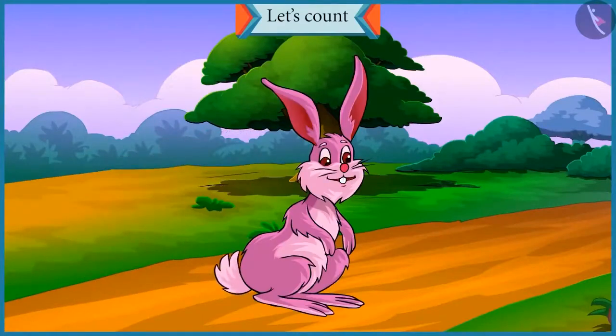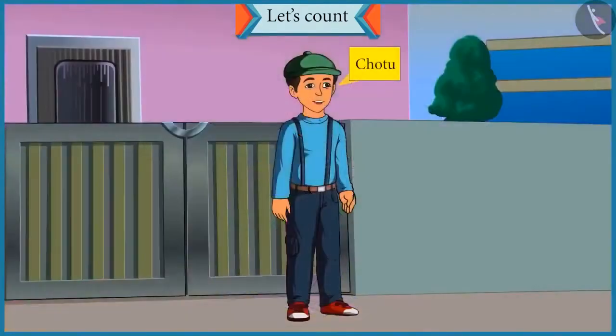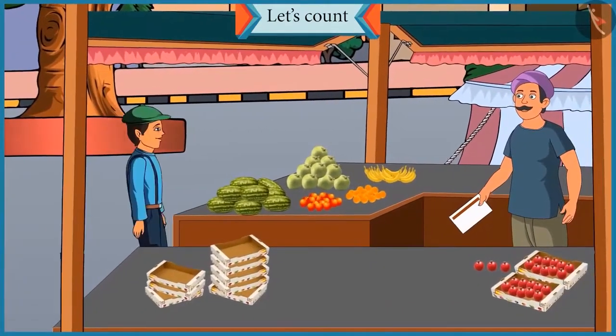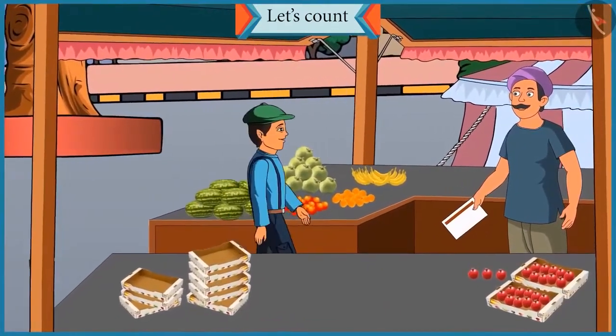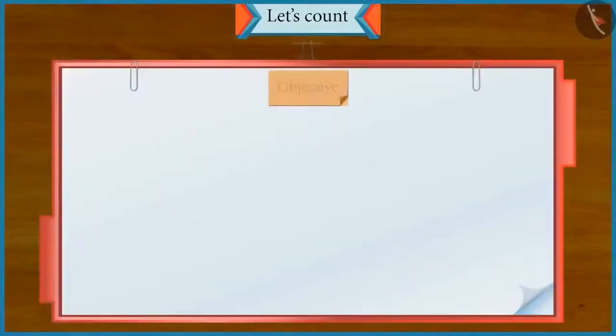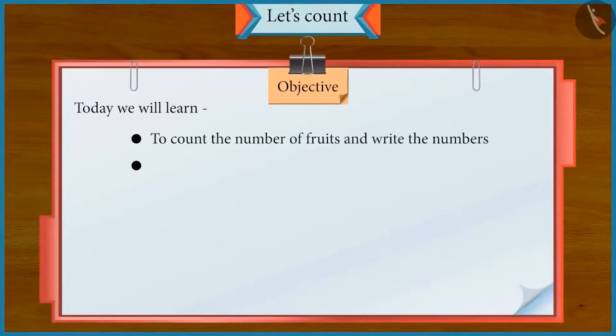Hello friends, I am Bunny and this is Chotu. Today Chotu is going to help his uncle at his shop in the fruit market. So today with Chotu we will learn to count the number of fruits, write the numbers, and identify tens and ones in the numbers.